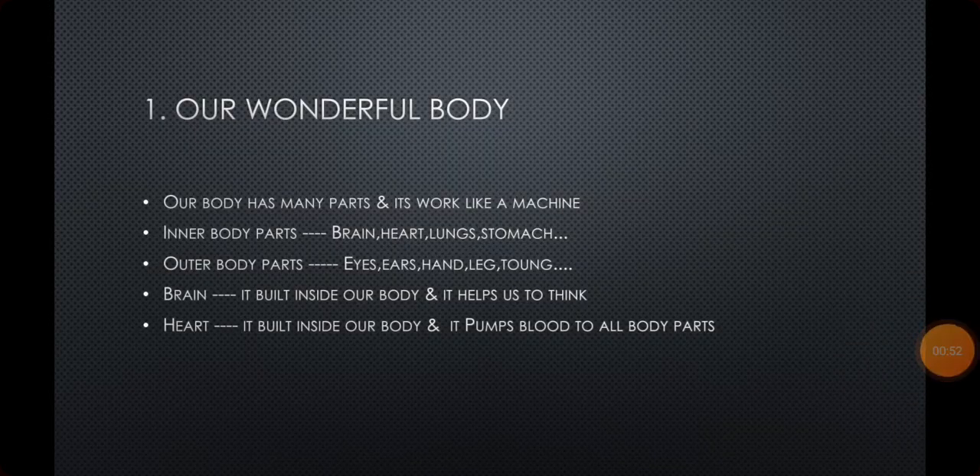The other type is outer body parts. The name itself tells us — outer means they are built outside the body. We can see and we can touch these parts. For example, eyes — we have two eyes. And ears — we have two ears, they are built outside. Hand, leg, tongue — these are the outer body parts. The parts that are built outside, we call them outer body parts, means we can see them and we can touch them.